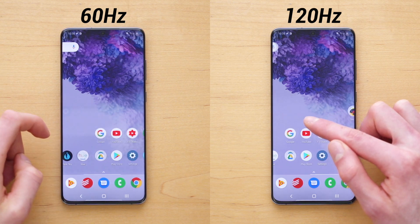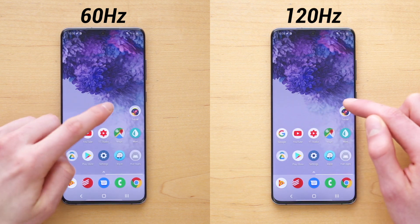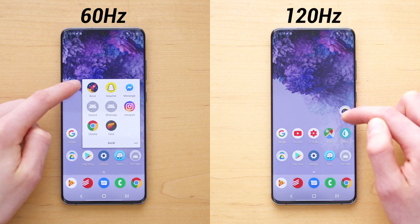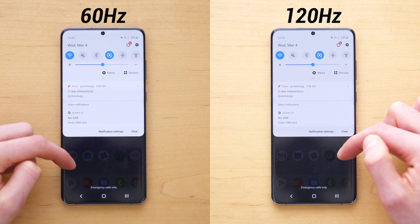So now we're filming in slow motion at 120 frames per second, and you can see just swiping around on the home screen, opening and closing folders, and opening and closing the app drawer, what kind of difference the 120 hertz display makes.